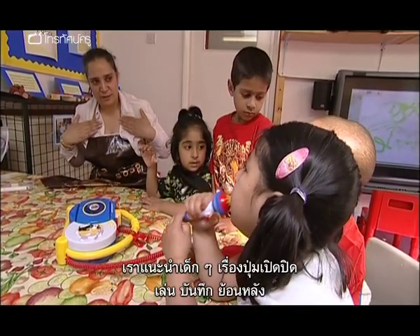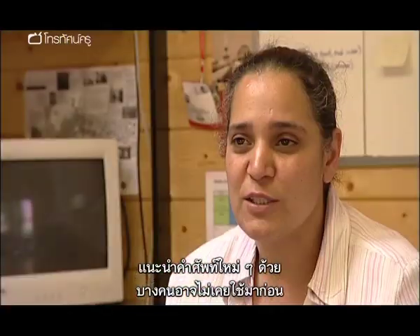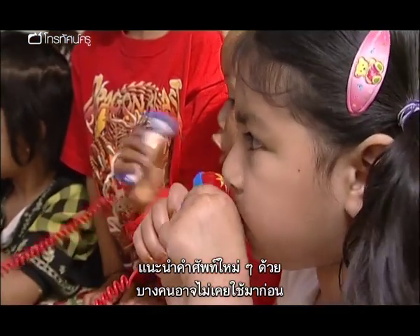The children were introduced to the buttons to put on and off, and record and play, rewind. All of these new words were introduced as well. Some children would not have had that prior to using this equipment.